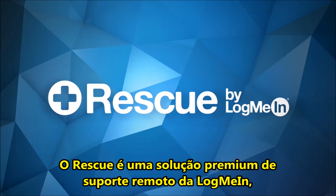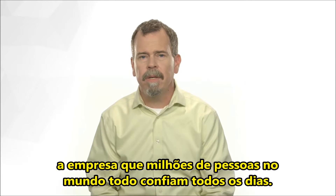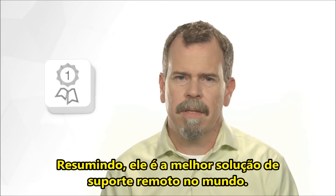Rescue is a premium remote support solution from LogMeIn, a company that millions of people around the world rely on every day. But look, Rescue isn't just another remote support solution. Simply put, Rescue is the best remote support solution in the world. Period. Bar none. Let me tell you why.